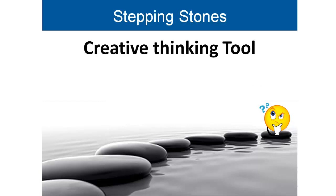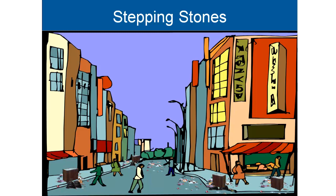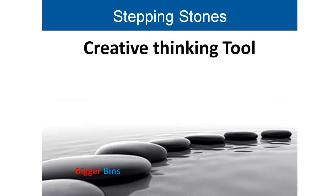For example, if we are trying to remove litter from our town or city, we might say: bigger bins. The next step, we might say more litter bins. Or the next step, more litter collectors. Or we might say, collect the litter at home. In this example, we link each idea to the next by adding or changing an aspect of the previous idea.